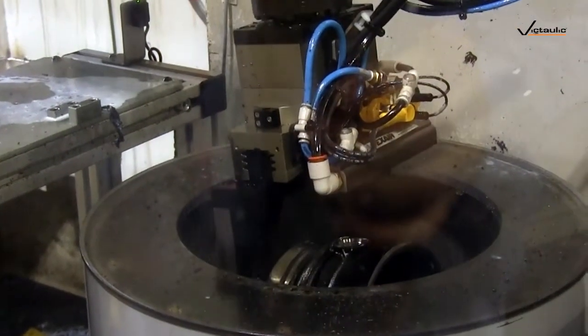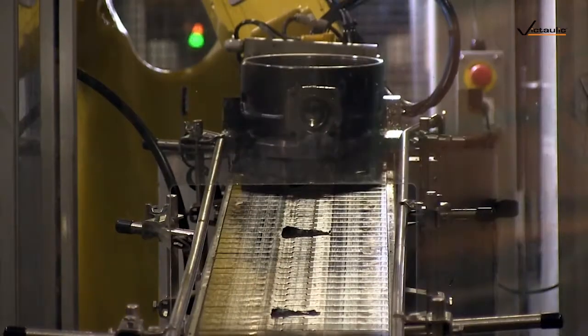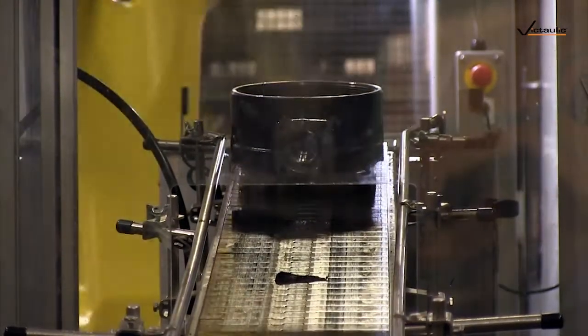It processes the machine body, uses compressed air to clean it, and sends it down a conveyor to the operator for final inspection.